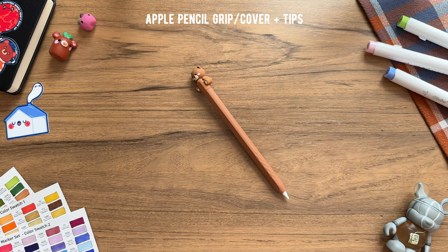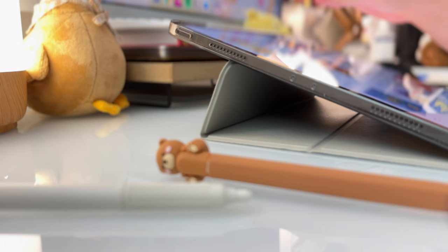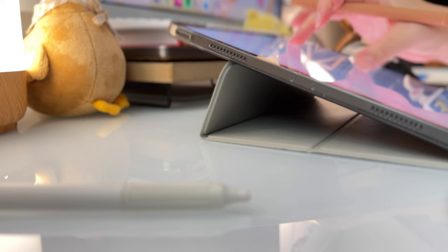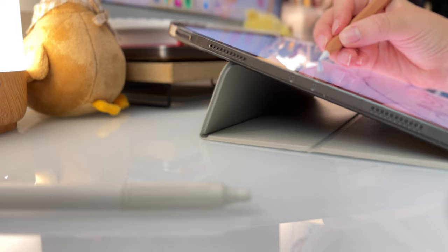For accessories for the Apple Pencil specifically, there are two things that I recommend: a grip or a cover for the pencil, and also replacement tips. Having a pencil grip or cover provides a more comfortable and ergonomic feel, and it definitely helps reduce hand fatigue from long drawing or writing sessions. It's also nice to have a pack of replacement tips on hand in case the current tip gets lost or breaks from a fall.